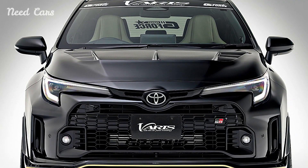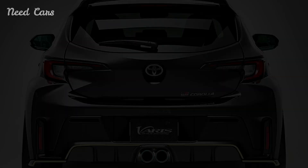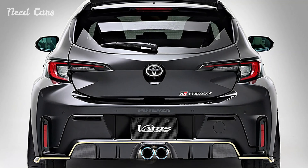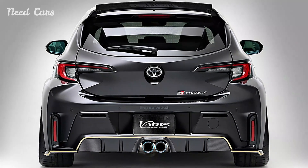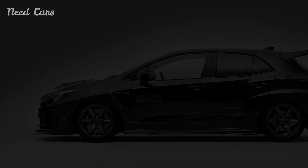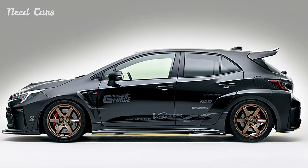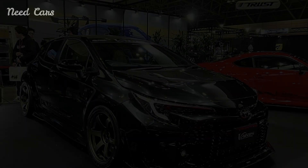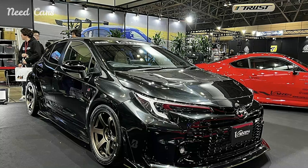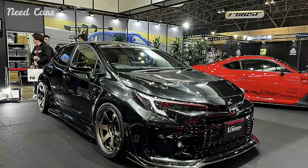The transformation begins with a vision of aerodynamic prowess and visual distinction. Varis, renowned for its expertise in crafting high-performance aftermarket parts, lends its expertise to enhance the GR Corolla's exterior with precision-engineered components. A new front bumper, characterized by aggressive lines and enlarged air intakes, not only improves aerodynamic efficiency but also lends a menacing, race-inspired aesthetic to the hatchback.